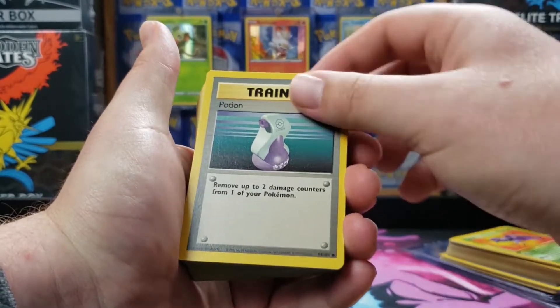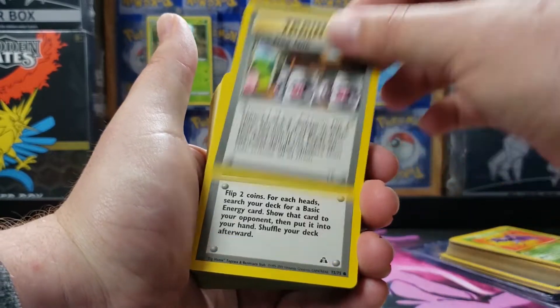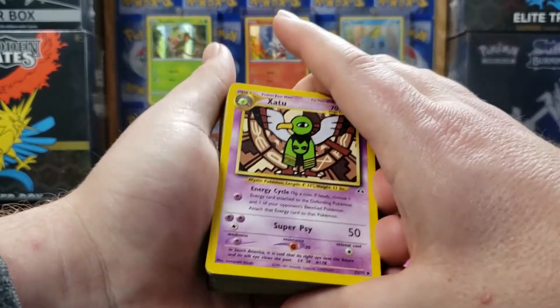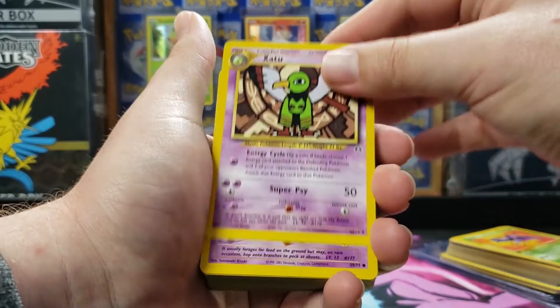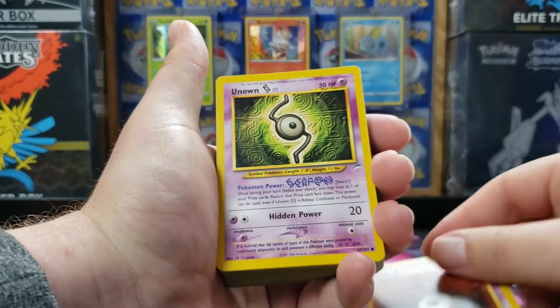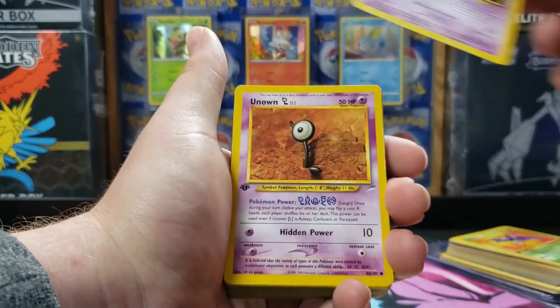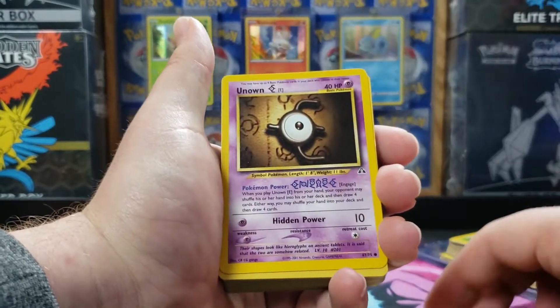We got some base set trainers. He said he was just going through and he's moving some Neo cards. I was like, this much? And he said sure. It wasn't too expensive to get since it was such a small little collection. So we got some first edition Unknowns here, a lot of Unknowns, a lot of Neo sets, another first edition Unknown.